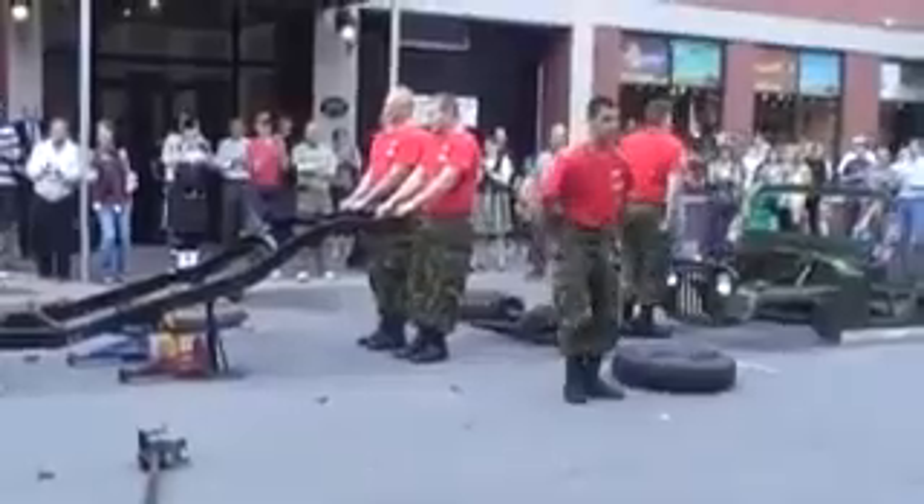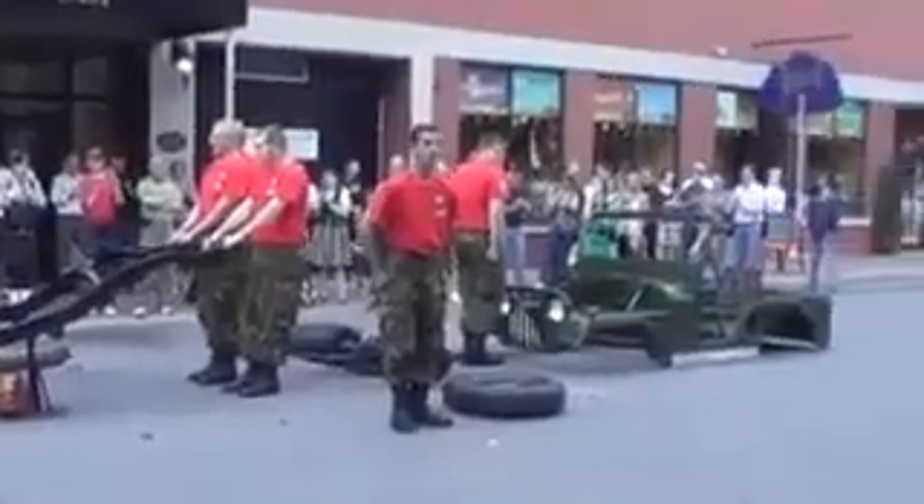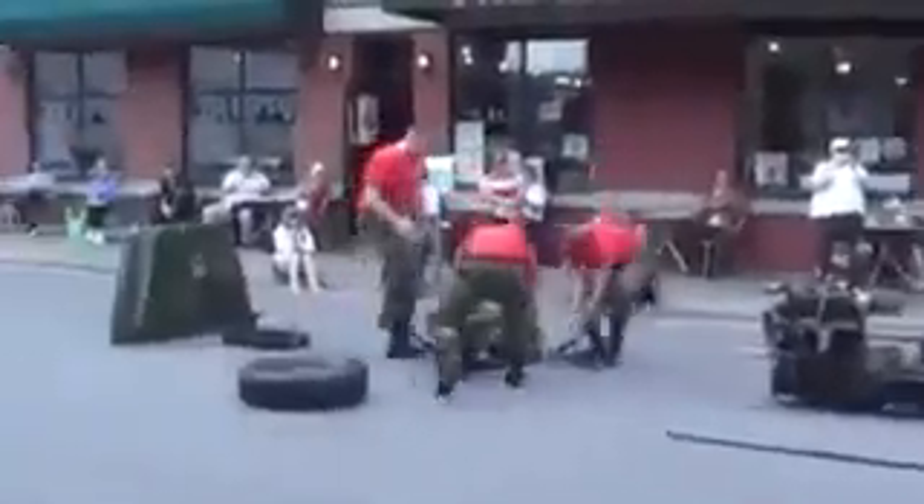Woo! Let them go together! Ready? Go! We can do it! Let's get that together, here!